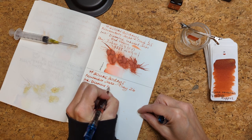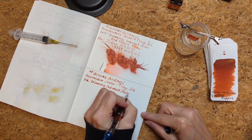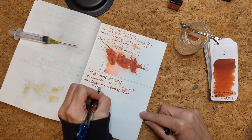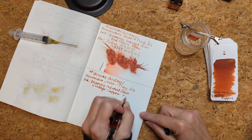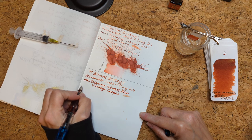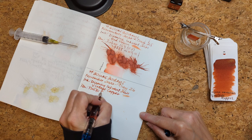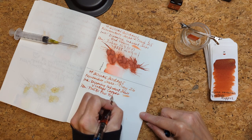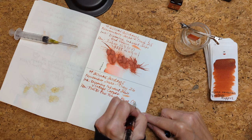Diamine Inkvent 2021, Vintage Copper, in a Twisbi Eco transparent blue with a broad nib.